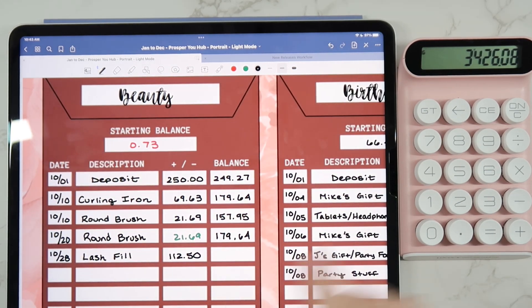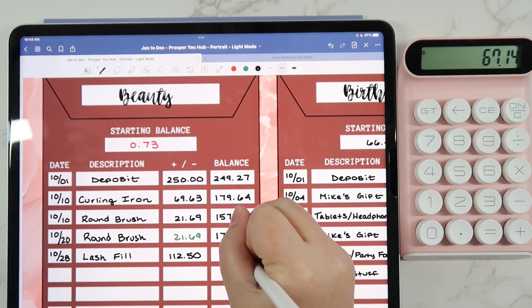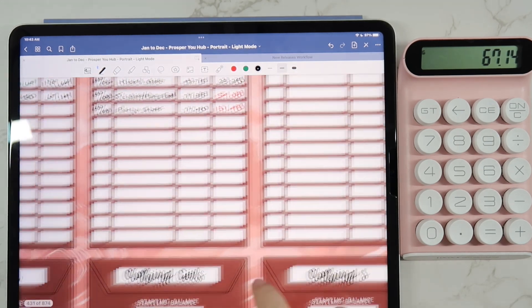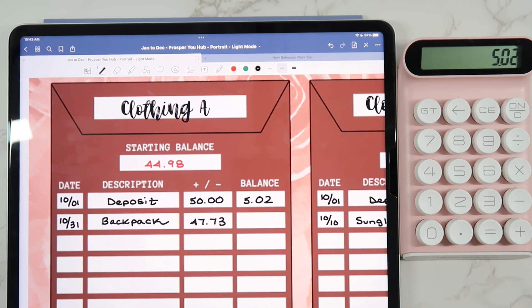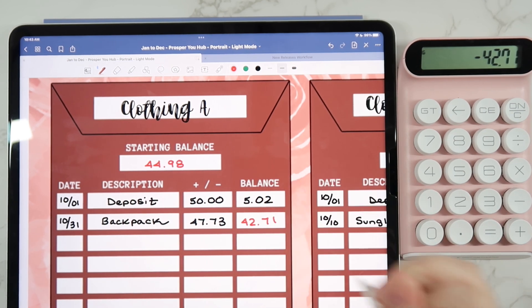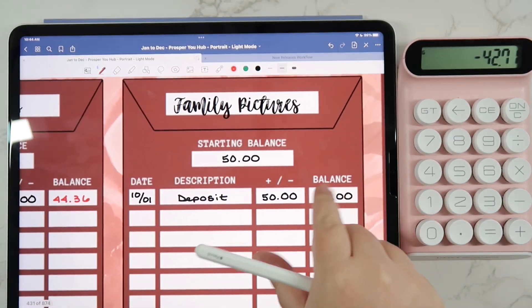Let's take a look at our sinking funds. For beauty, I did have a lash fill — $179.64 minus $112.50 — so that left us with $67.14 for our balance there. For birthdays, nothing else happened. Oil changes, Christmas — nothing happened there. Andrew did get himself a little backpack for the gym, so he is back to red now at $42.71. Nothing for the girls, nothing for me for clothes, and nothing for family pictures.